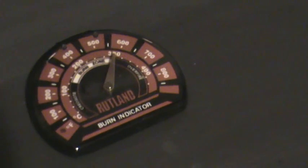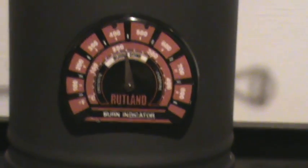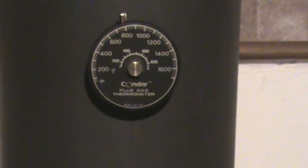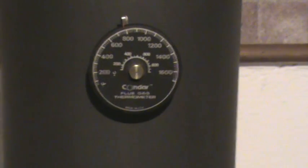Above here you'll see the stove top is at almost 600 degrees. This pipe thermometer right now is reading at roughly 450. This older Condar probe that we're testing shows 800 degrees — actually about 775 at 18 inches above the stove pipe.